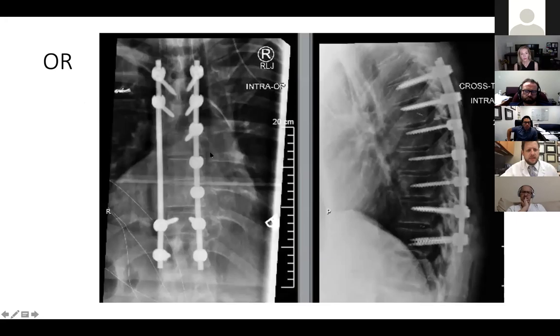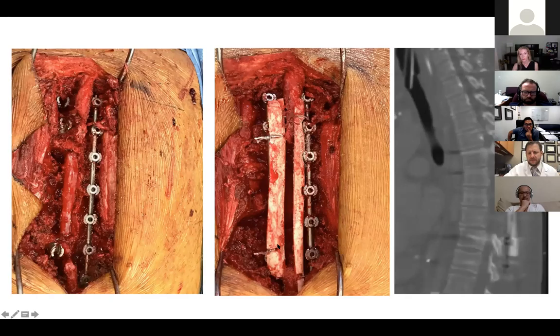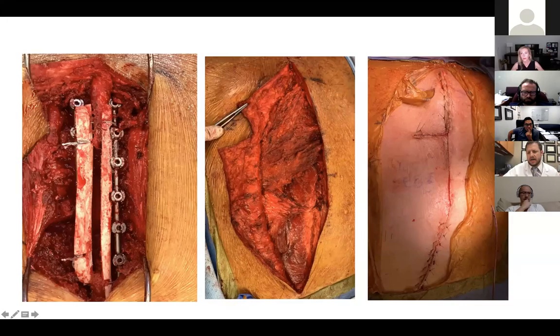So the plan was for radiation only. But radiation oncology called me the next week — they'd done their SIM and said the epidural spread was a little more than they thought, or maybe it had changed, and they can't really get the dose they want and they preferred surgery. So we moved forward with surgery: T5 to T11, all from the back, lateral extracavitary approach. We took out the ends of the T7, T8, T9 ribs and the pedicles as well. Surgery itself went great — lost about a liter, no complications during the case. Tied off the nerve roots at T7, T8, T9.